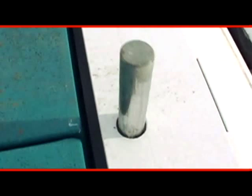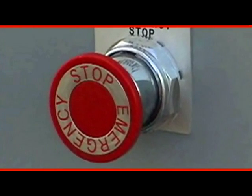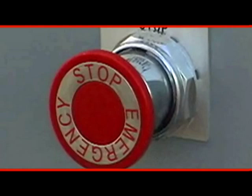The Model 500 is equipped with safety pins to keep tubulars from rolling out of the trough during operation. It also comes equipped with an emergency stop feature that instantly shuts down operation of the unit if required.